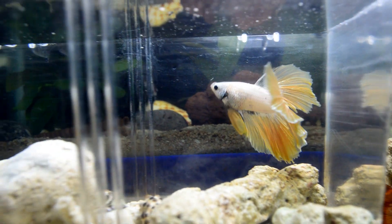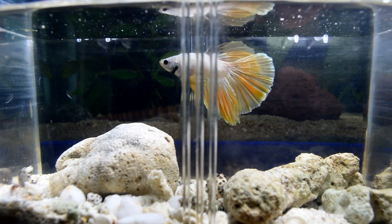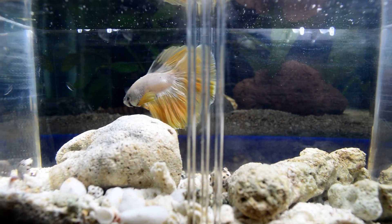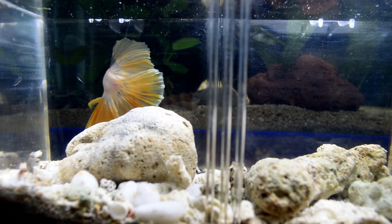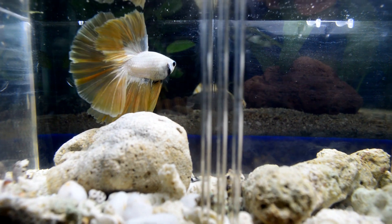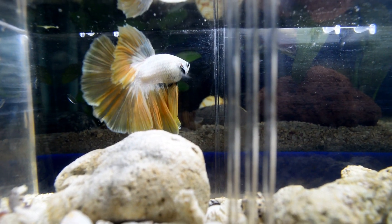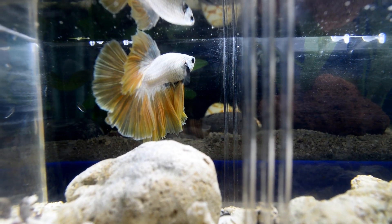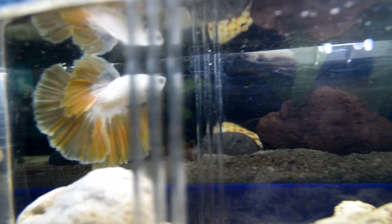This is a temporary tank or a quarantine tank. I'll transfer him once his new tank is ready — once I've already cycled it. Maybe tomorrow I will transfer him to his new tank. For now he doesn't have a name yet, and I'll update you guys when I've already decided on a name for this betta fish.